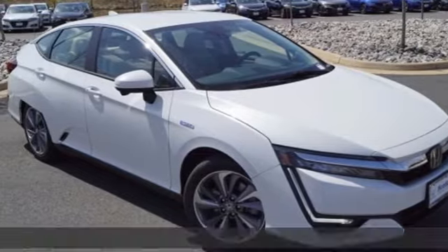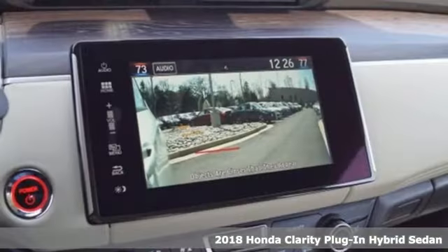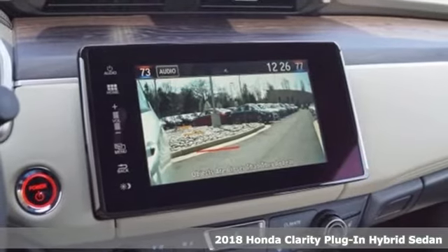Here's a 2018 Honda Clarity Plug-in Hybrid. The future is here and is quite comfortable.